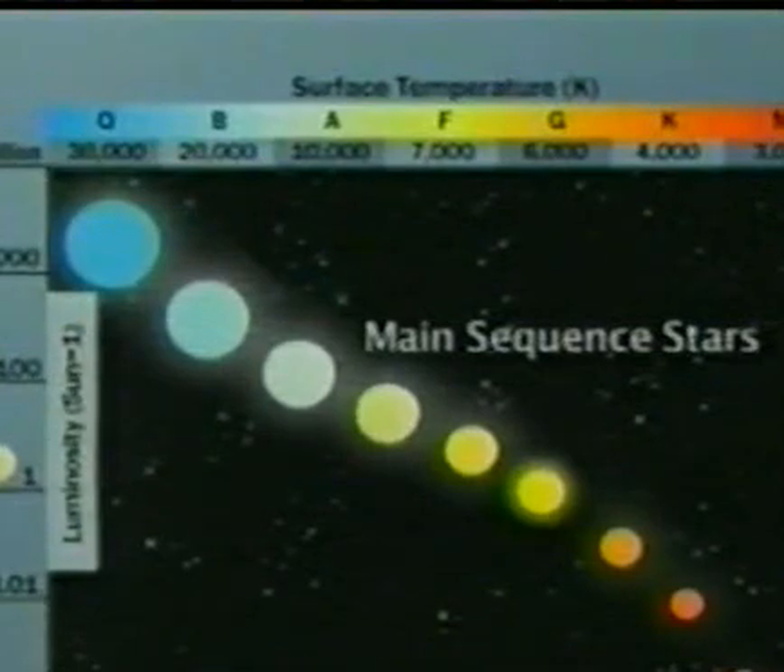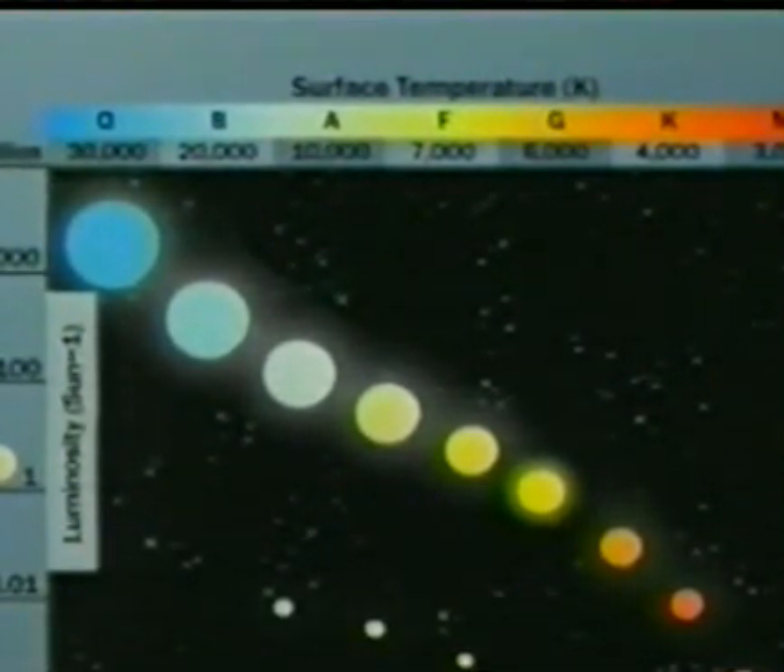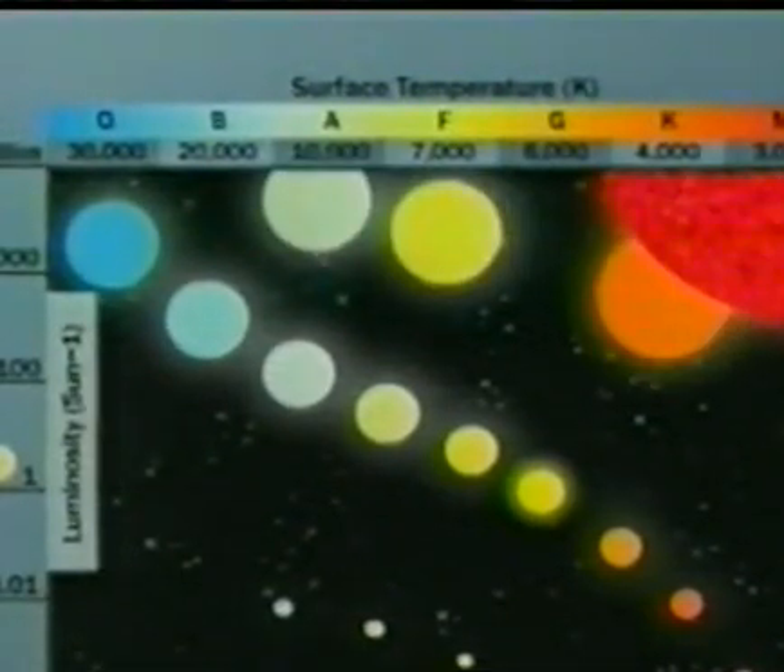But standing out from this logical order were some dim but hot stars. They can only be dim because they are small. In these so-called white dwarfs, normal fusion has ceased. Also puzzling are bright red stars. If they are bright, they must have a large surface area to give off that much light, so they have to be big. But big stars should be blue, not red. So these red giants can't have the normal hydrogen fusion reaction either.